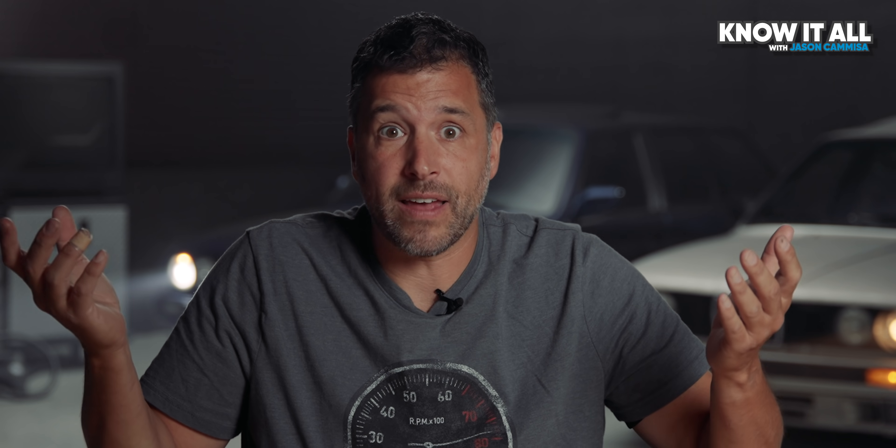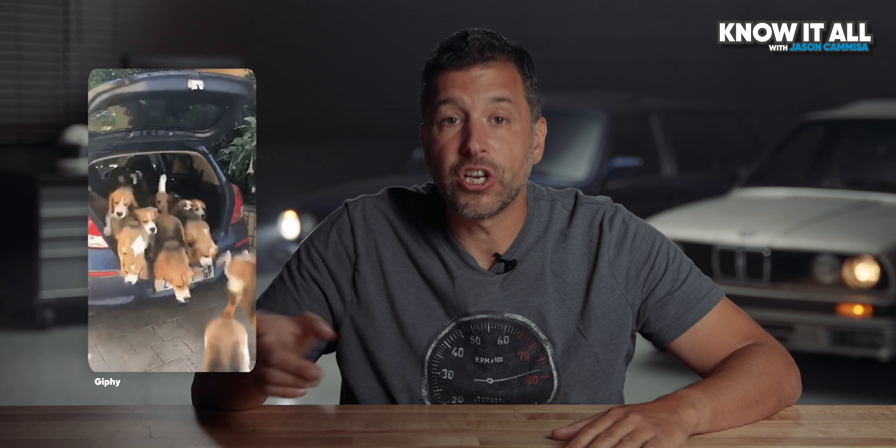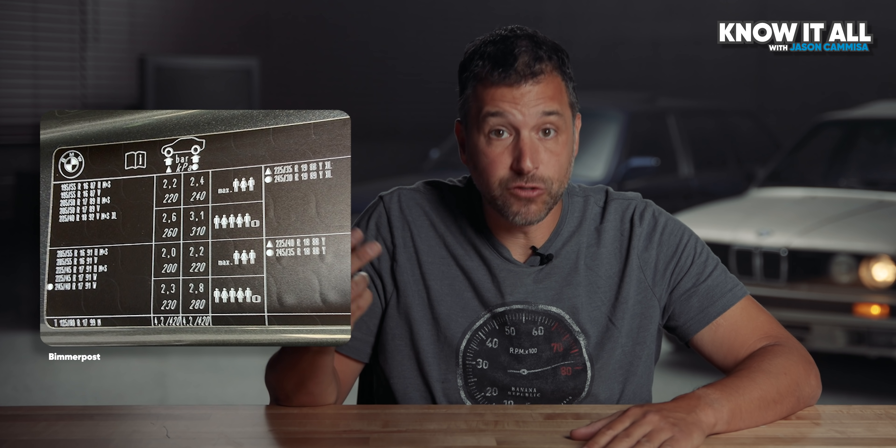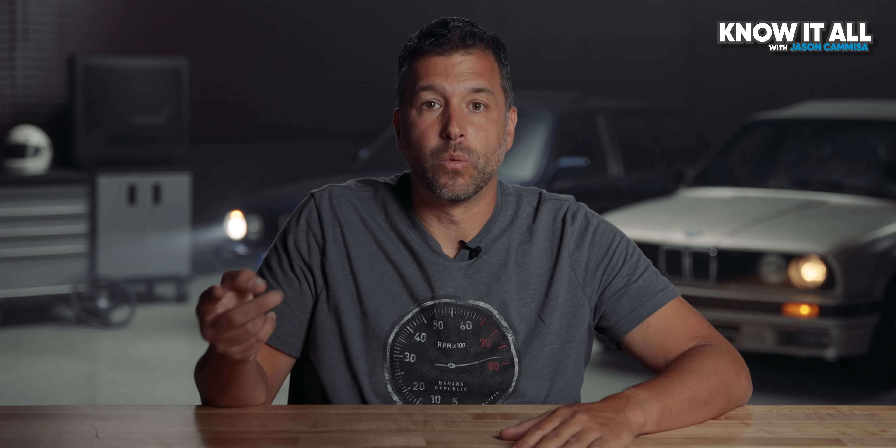Weight isn't even in there. Adding weight, like passengers and luggage, can increase rolling resistance, but not enough to significantly change top speed. You can compensate for the extra load by adding additional pressure to your tires. That's why manufacturers often give two sets of recommended pressures — one for normal driving and one for a fully loaded car. Increasing tire pressure all but negates the added rolling resistance from the extra weight.